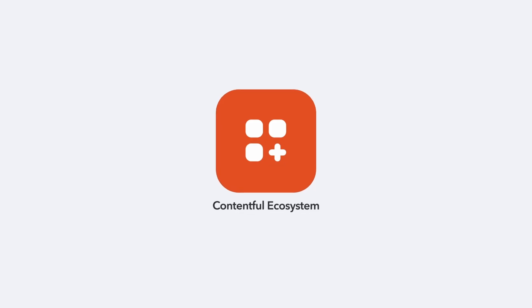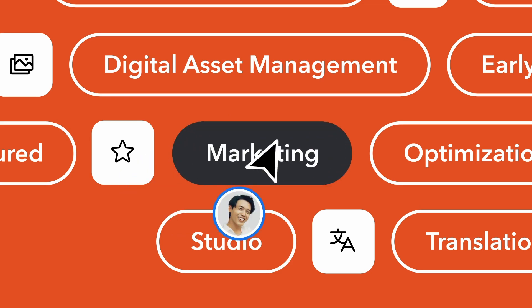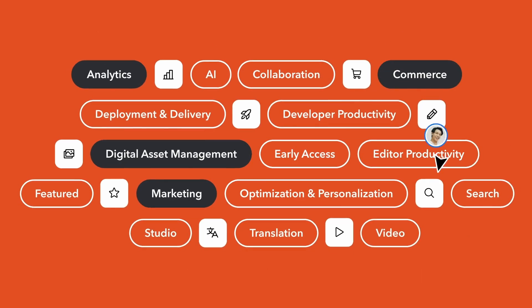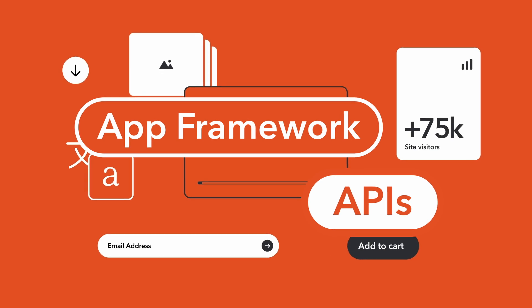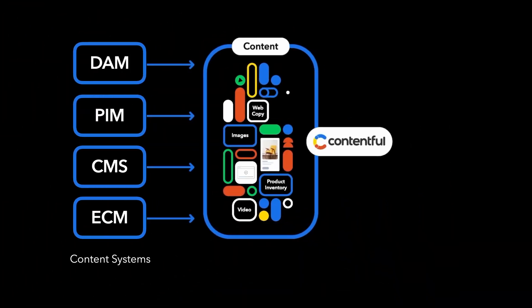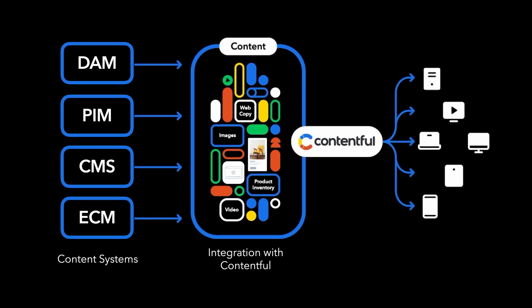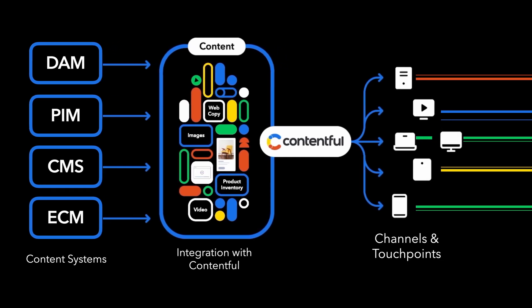The third element is the Contentful ecosystem. This is a network of technology solutions, capabilities, and partners to help you assemble and customize your perfect tech stack. The app framework is the technology that enables you to seamlessly connect all your systems together, make them easy for your editors to use in the Contentful platform, and deliver your content to all your channels in consistent, reliable ways with Contentful's APIs.